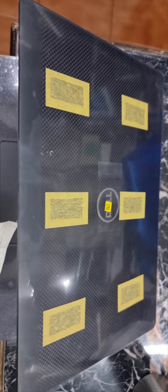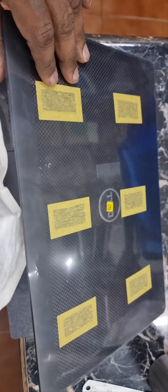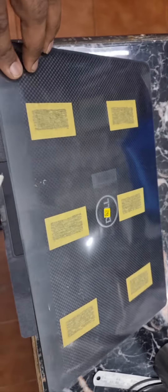Hi friends, this is the latest Dell Latitude 7000 series — market price 3 lakh rupees, we are offering for just a throwaway price of 70,000 rupees, sealed pack with bill and warranty. You are getting i7, 16GB RAM, 512GB SSD, and it comes with a backlit keyboard — every key you can see the light in it, brand new sealed pack.